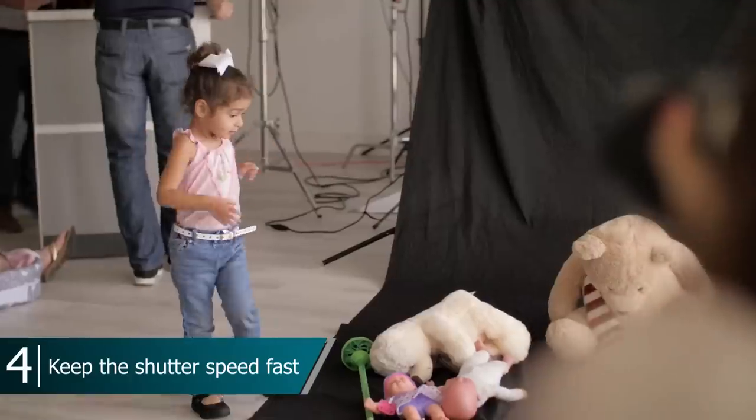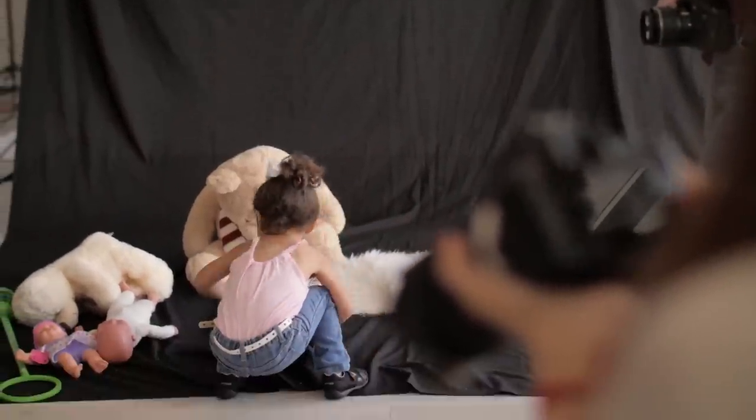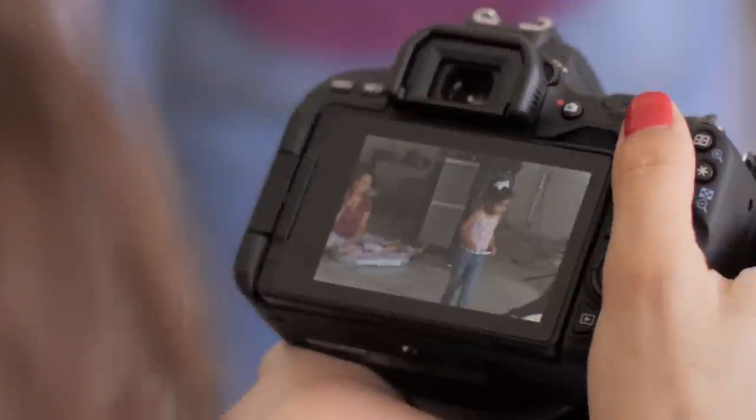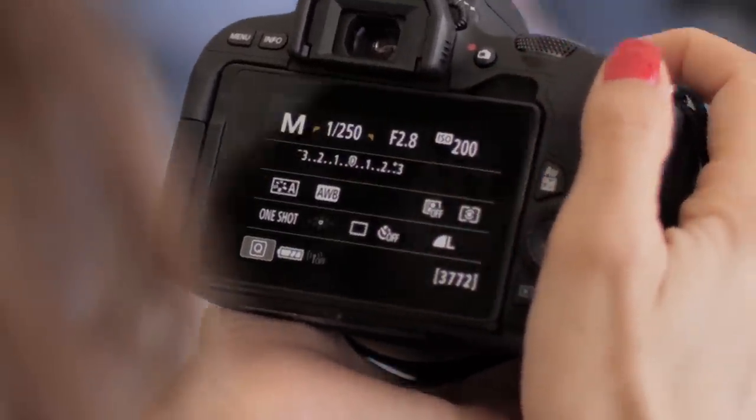To get great candids of your kids, keep your shutter speed fast. Kids move around fast and many moms get frustrated when they take photos of their kids and all you see is a blur. The easiest way to get them in action is to shoot in shutter priority mode and keep the shutter speed at 1/500th of a second.